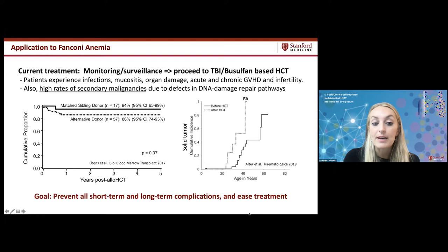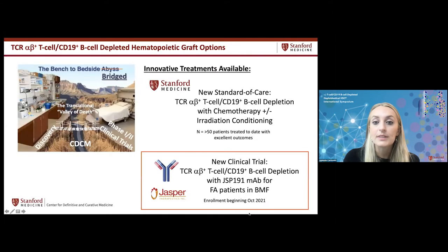Our goal is to prevent all short-term and long-term complications and ease treatment for FA patients, potentially enabling preventative treatment rather than waiting for bone marrow failure or dysplasia. Our Stanford program has pioneered TCR alpha-beta T-cell CD19 B-cell depleted grafts, most commonly with traditional chemotherapy and radiation conditioning. We also have this protocol available to FA patients while opening the new clinical trial using antibody-based conditioning, which we hope will be even safer and equally effective.